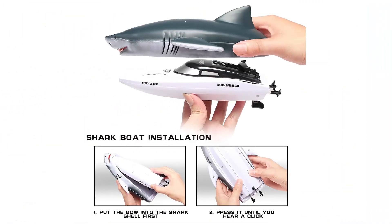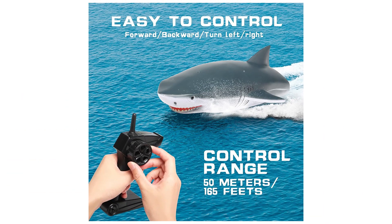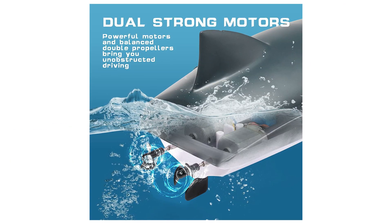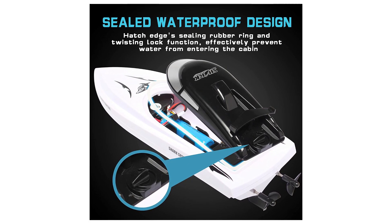Water induction system — the ship will automatically activate when in water. Completely waterproof design with a sealing rubber ring on the hatch edge and lock function, effectively preventing water from entering the cabin. Waterproof coating added to the internal circuit for double protection. Superior ABS plastic — hard and durable.